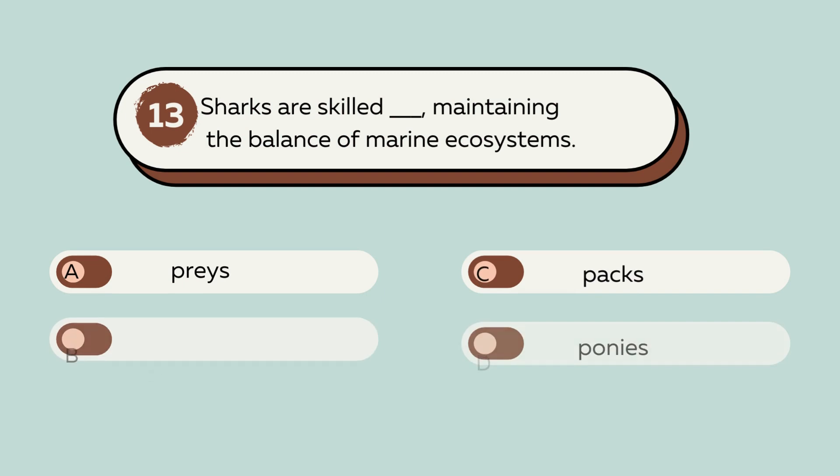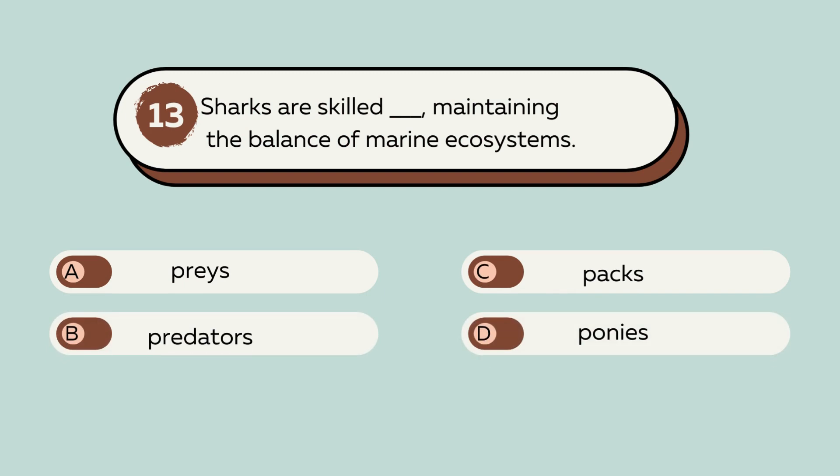Question number 13. Sharks are skilled blank, maintaining the balance of marine ecosystems. A. Preys. B. Predators. C. Packs. D. Ponies. The answer is B. Predators. Sharks are skilled predators, maintaining the balance of marine ecosystems.